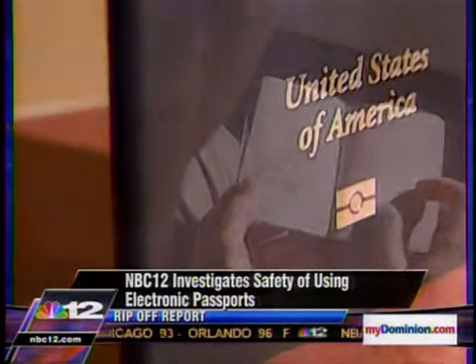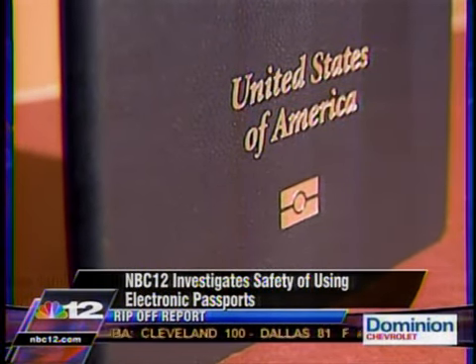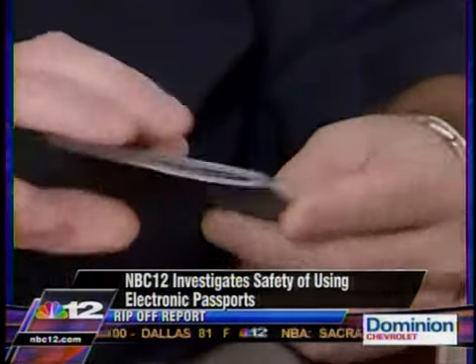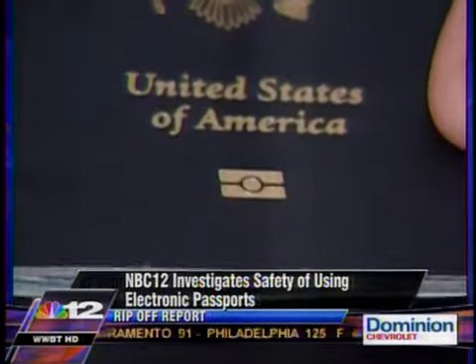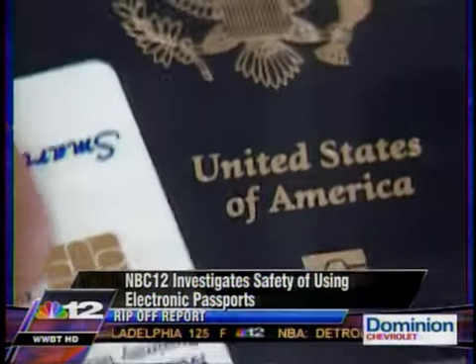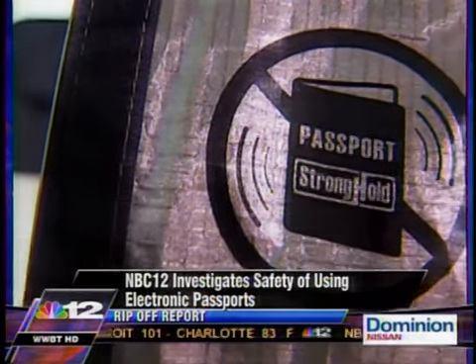The State Department was inundated with complaints when it announced a transition to electronic passports and got to work safeguarding them. It added RF blocking material to passport covers, so the passport has to be physically opened to be read. Passports also contain encrypted codes that only authorized readers can crack. The State Department has also taken steps to prevent tracking and copying of passports, though it admits nothing is foolproof.